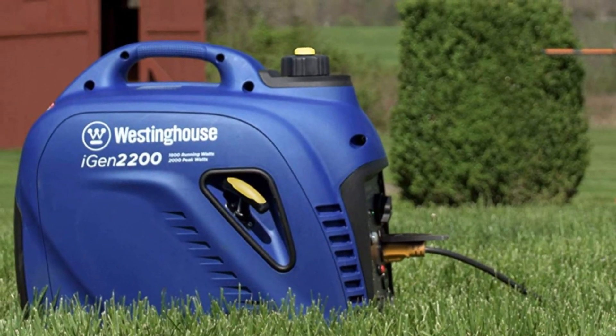Overall, it is a high-quality 2,000-watt portable generator that usually sells for twice as cheap as the Honda EU2200i.